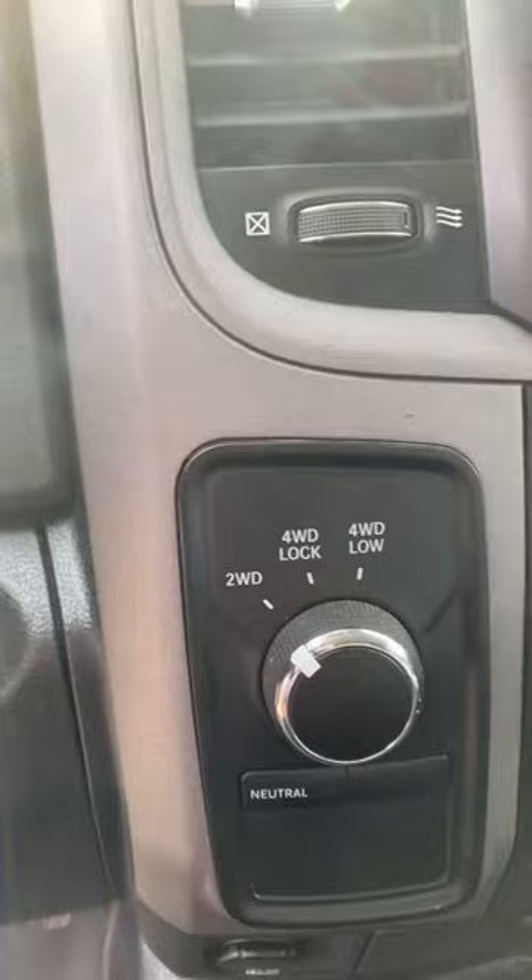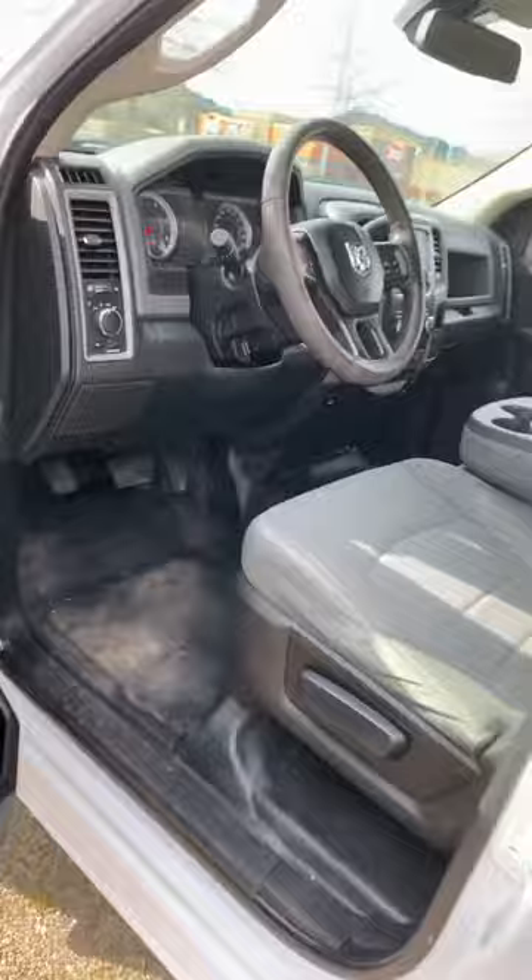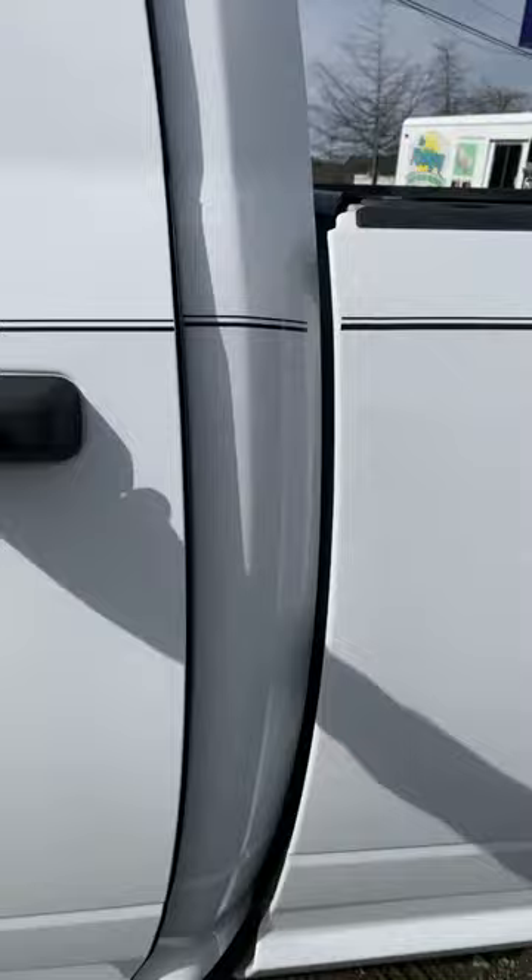There's the interior — integrated brake control, AC, four-wheel drive system, Bluetooth, cruise control, and the back of the crew cab. Tons of space.